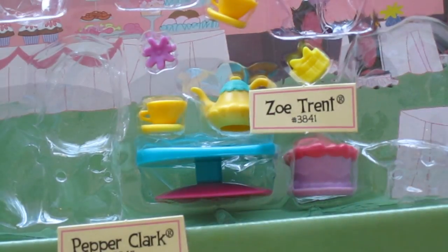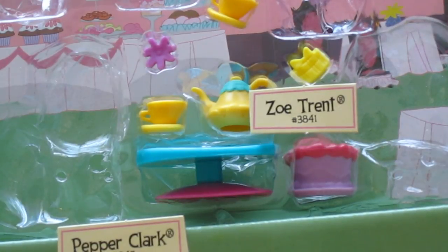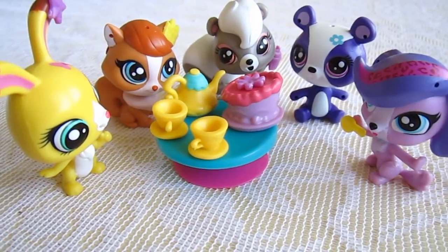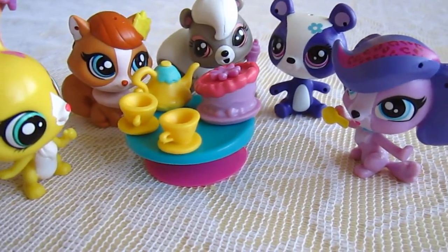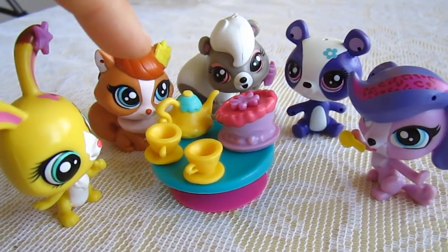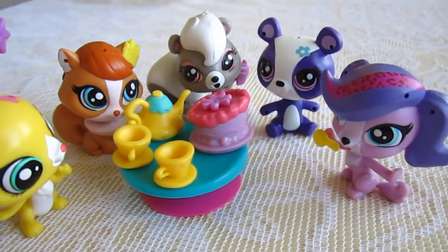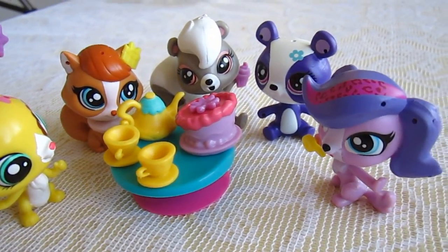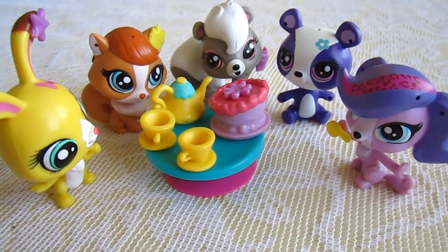Everything else that's in here is little pieces of furniture and a tea set and a birthday cake. Let me get that out and set it up so you can see what it looks like. There's the little table set up and all of those little cupcake things and birthday-looking things — you could stick them onto the pets. I put the little star there and a little cupcake on her ear. The little skunk back there is holding a cupcake, and then there's the birthday cake and a little tea set.